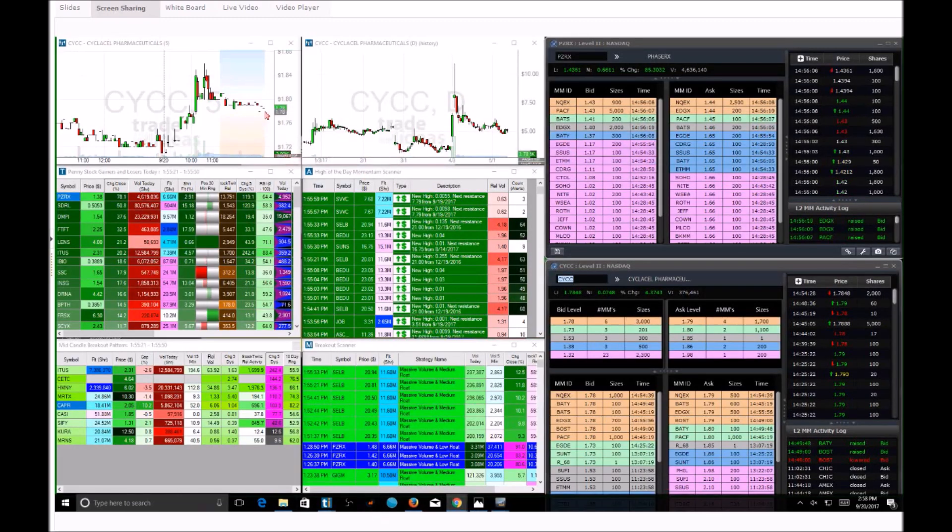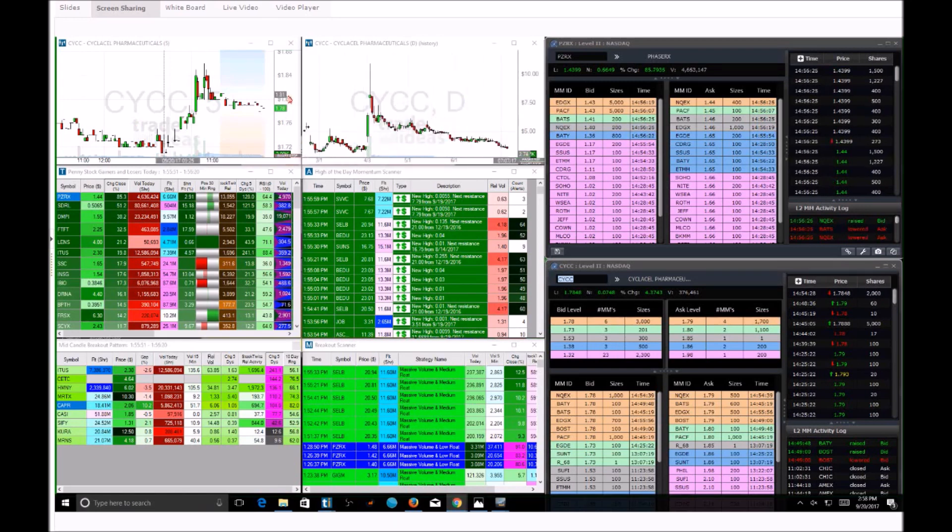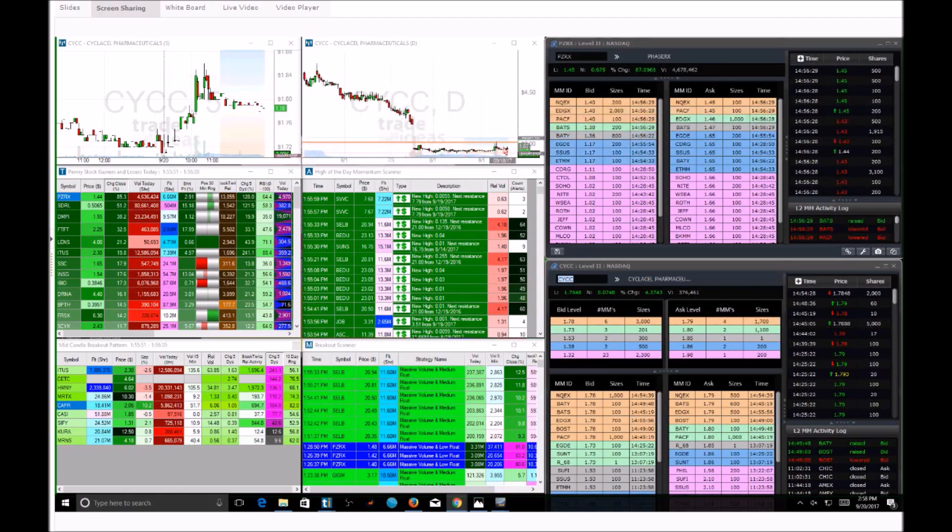If I hop in on the stock, maybe we'll get a press release tonight or tomorrow. Maybe nothing's going to happen, but at the same time, if it drops back down to around 172, we know probably nothing's happening on CYCC. But if it starts moving up, it's one of those stocks where we have a lot to gain and really not too much to lose.